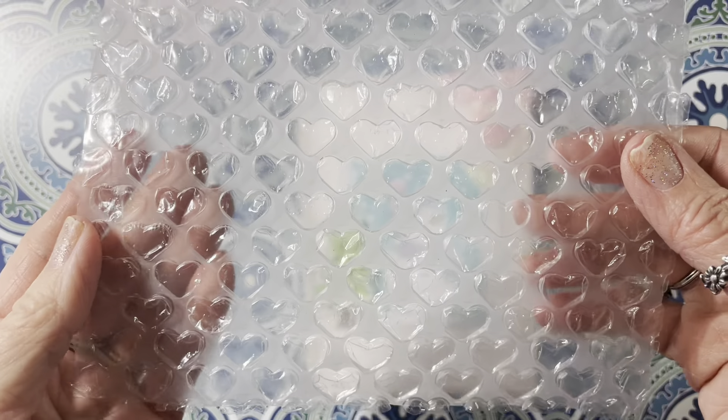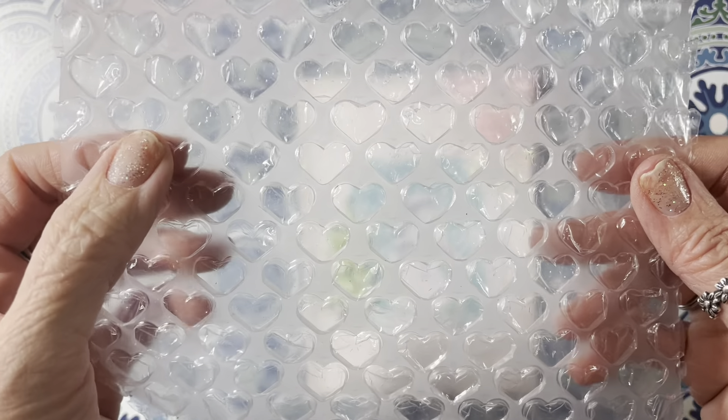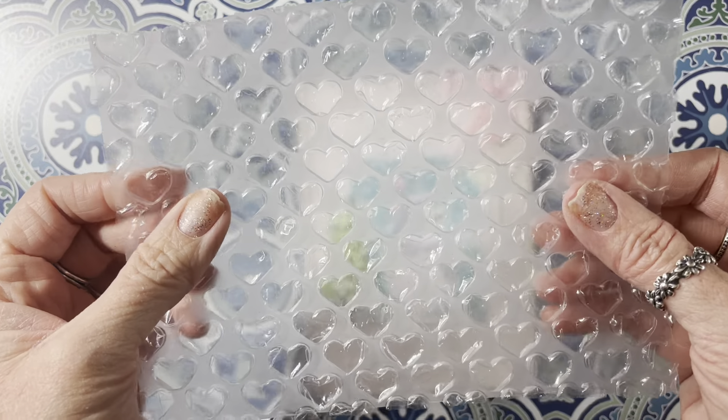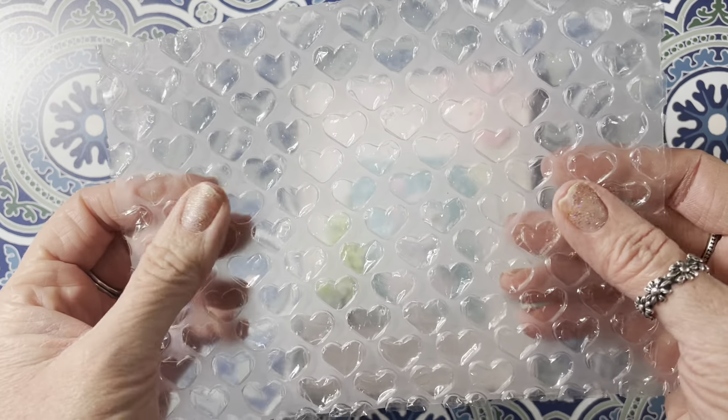Look at this bubble wrap. Isn't it adorable? It is hearts. I have never seen that before. So Raquel, you need to tell me where you got this. I want to get some.